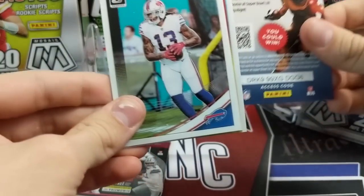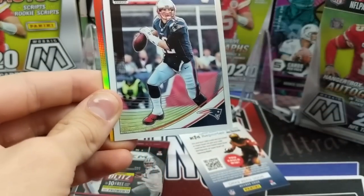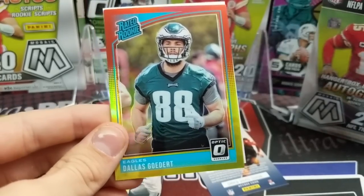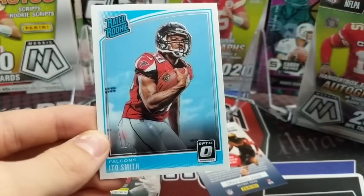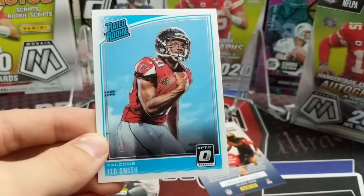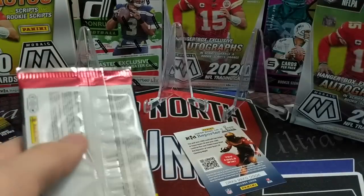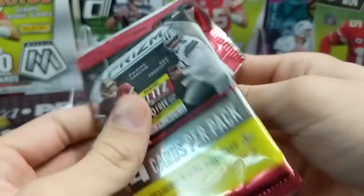Opening the 2018 Optic pack - I can see at least one rated rookie, actually two rated rookies, and a Brady. That's a good pack just with that alone. For a second I saw a helmet and I was like 'is that Lamar?' - I saw the top of the helmet and that hawk and I thought it looked similar because of the way he was facing. The Lamar Jackson card looks very similar.